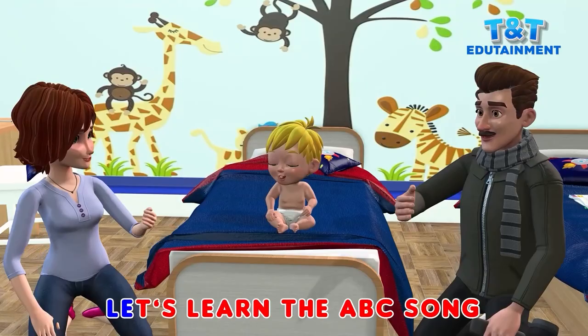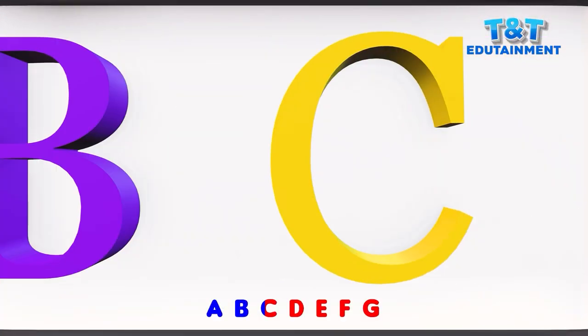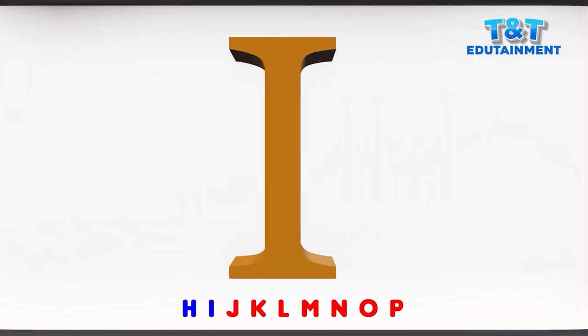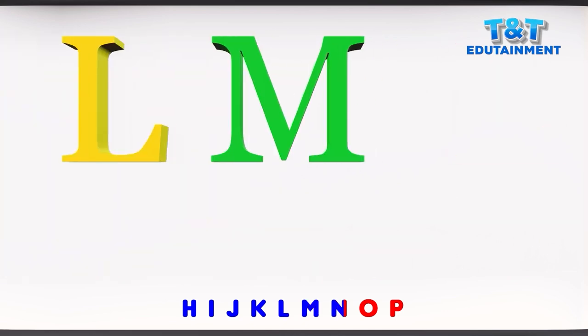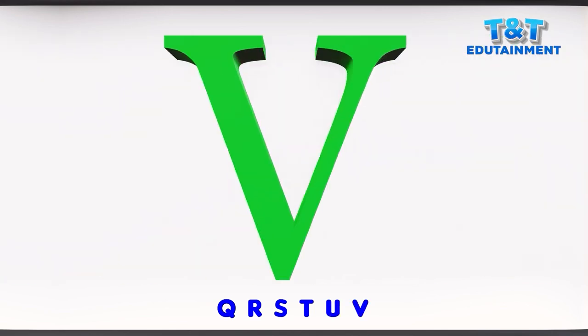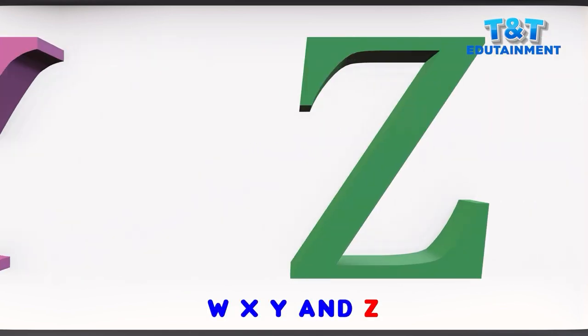Let's learn the ABC song. A, B, C, D, E, F, G, H, I, J, K, L, M, N, O, P, Q, R, S, T, U, V, W, X, Y, and Z.